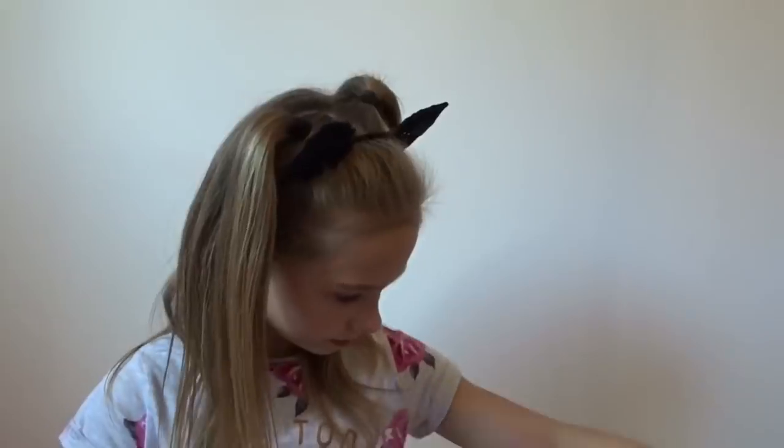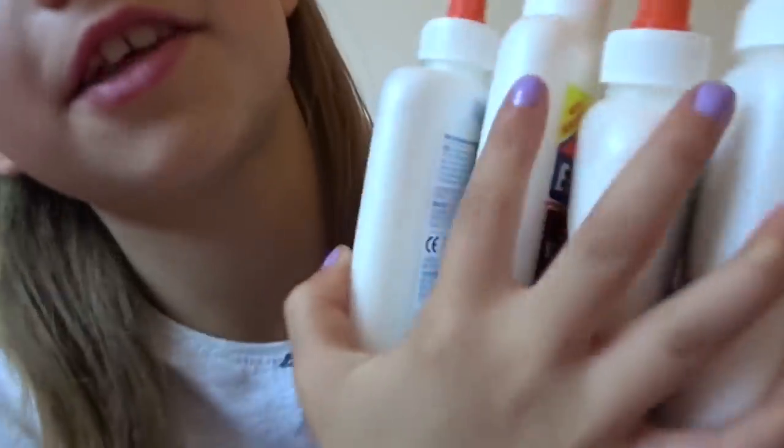The last thing I got was sticky notes for one pound. You can write homework notes on these, which is really handy. And now I can show you all four Elmer's glues that I got from B&M.